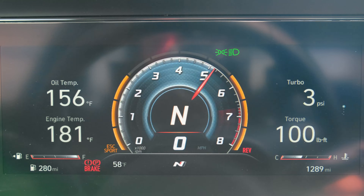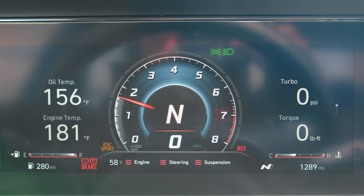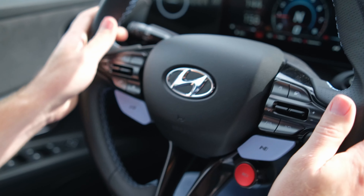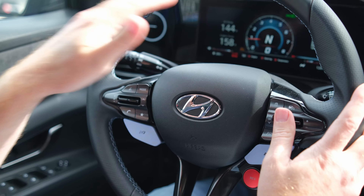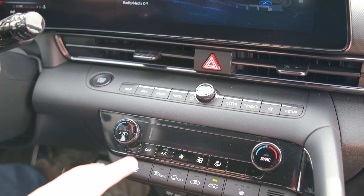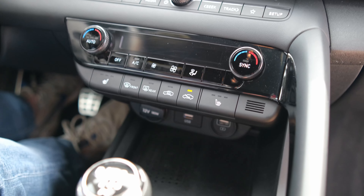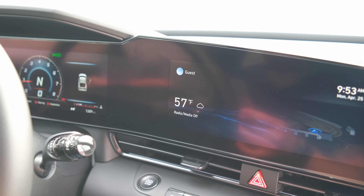Firing it up — it has a typical turbo four sound under the hood and from the exhaust. You get Hyundai's typical digital cockpit screen with their red and carbon fiber look in normal sport mode, but when you push the N button on the steering wheel, you get N mode — the track mode — and all the fire and good stuff comes up. It's just so nice and fun to look at.